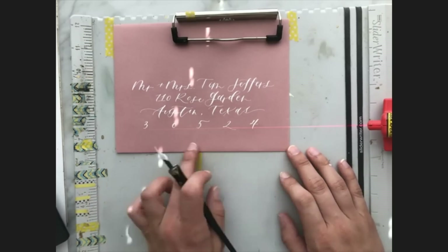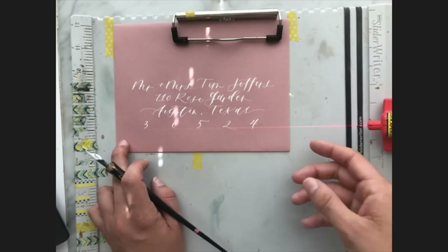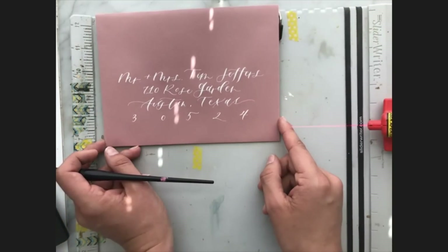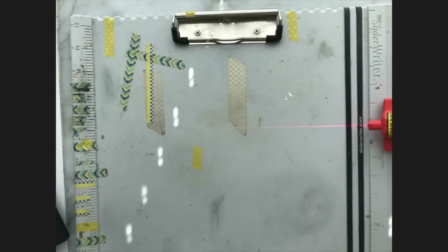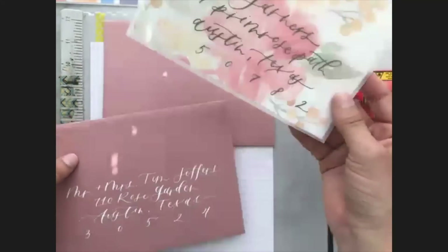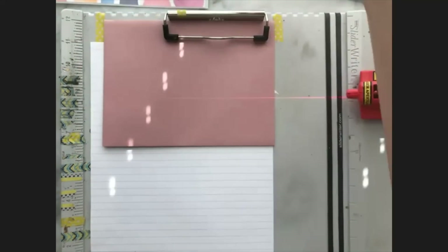We did leave a little bit of space at the bottom, which is good — plenty of space for stamps. This first all-calligraphy style is our most popular. I'll show you a couple of different styles as well. The second most commonly requested is where the names are in calligraphy, pretty big, and then the rest is in print.